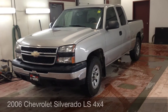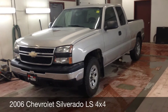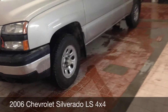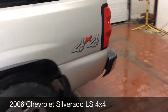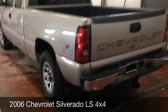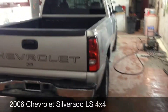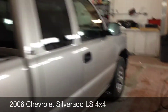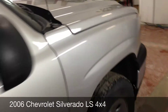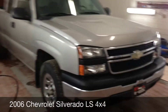Here at Ride Time Winnipeg, two locations. This is a 2006 Chevy Silverado full-size half-ton 1500, 4x4, extended cab, LS trim model. There is the 4x4 badging, vinyl box liner, and factory tow package. We don't often get full-size trucks that qualify for the credit rebuild program, so this is definitely a special one. Let's hop inside.